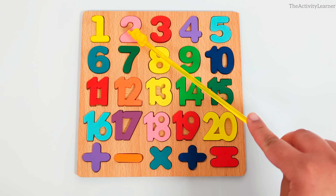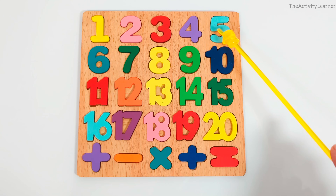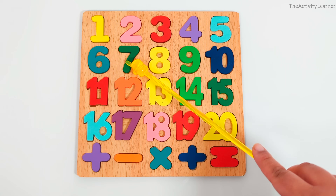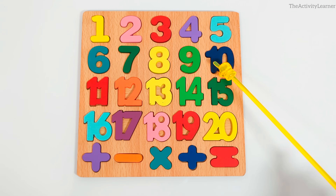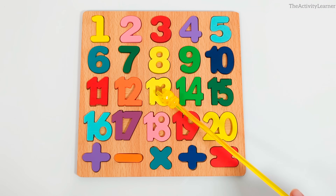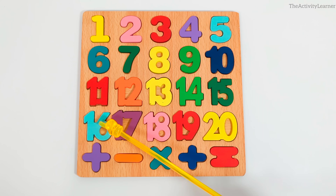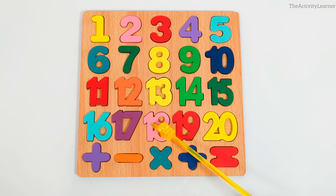Now let's review. One, two, three, four, five, six, seven, eight, nine, ten, eleven, twelve, thirteen, fourteen, fifteen, sixteen, seventeen, eighteen, nineteen, twenty. Plus sign, minus sign, multiplication or times sign, division sign, equals sign. Great job finding the missing puzzle pieces and learning the numbers 1 to 20 as well as the math symbols.